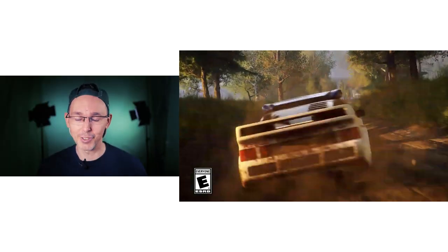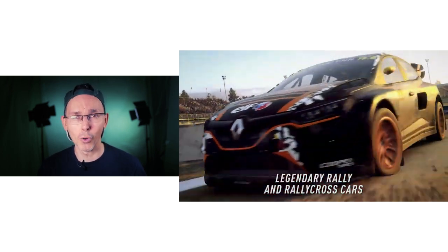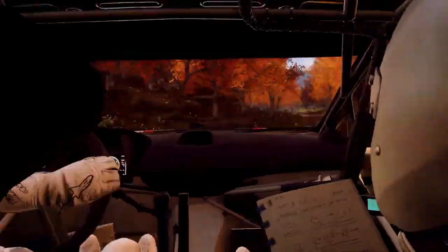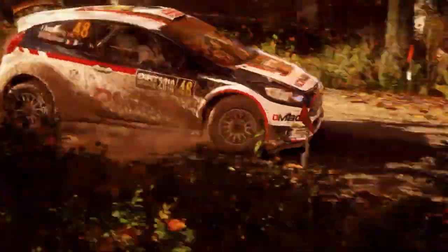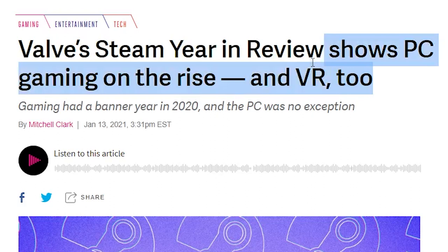Today here in Singapore it is TGIF, the best day of the week, as we kick off the weekend. If you're new to the channel, very nice to meet you, and a huge welcome back to all our regular subscribers. This is VR Essentials, where we talk about the practical uses of virtual reality and where you can get your weekly dose of VR educational entertainment.